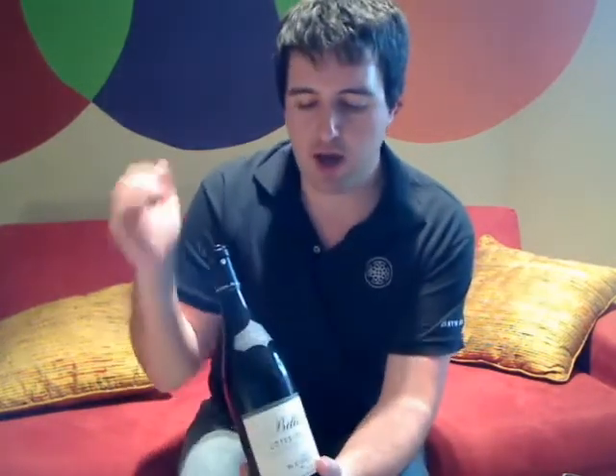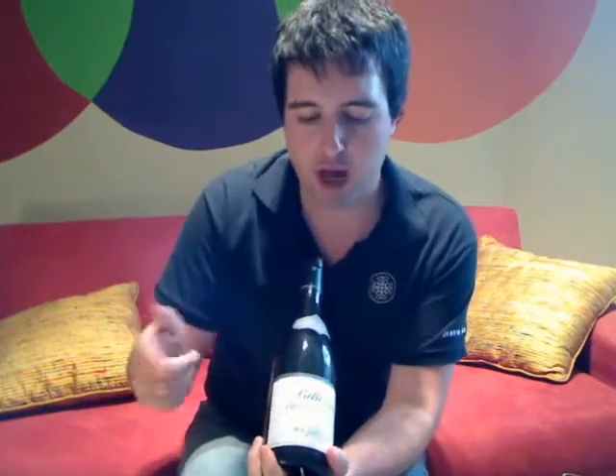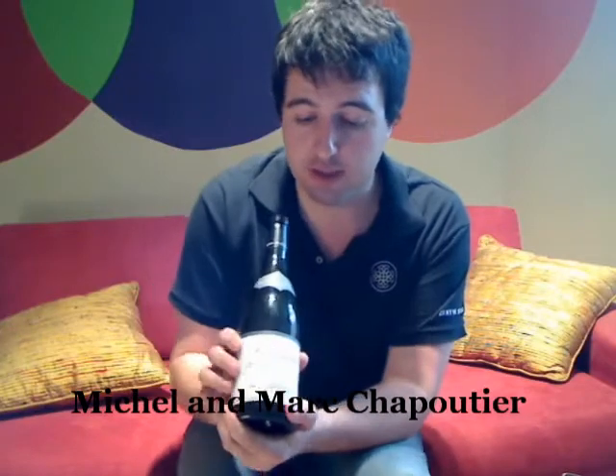The winemaking in the Rhône region has been going on since Roman times — some serious history in the Rhône region. Winemaking by the Chapoutier family has been going on since the 1800s, and now we have two brothers doing the majority of winemaking: Michel and Marc — that's the 'M' in Chapoutier, if you can see that.